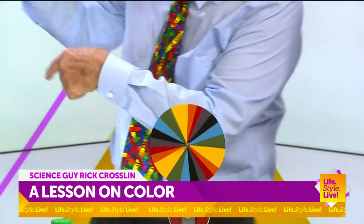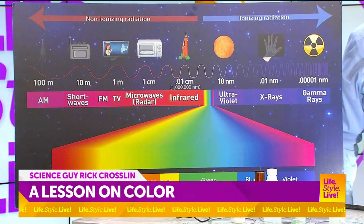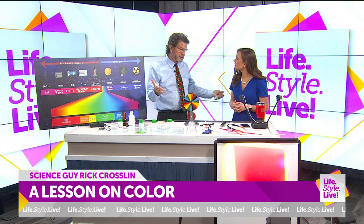Those are part of a fancy thing called the electromagnetic spectrum, which is a fancy word for energy from the sun. All this comes from the sun, but we can only see this little part right here — visible light, which is white. Inside of our eyes, we have these things called rods and cones, and the cones show us color.